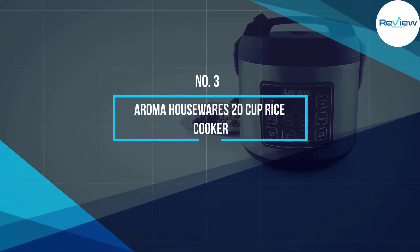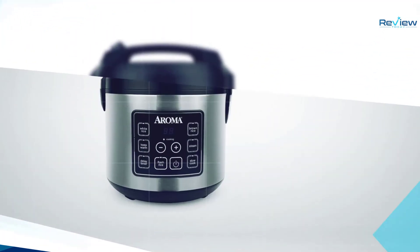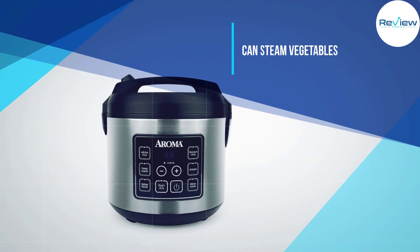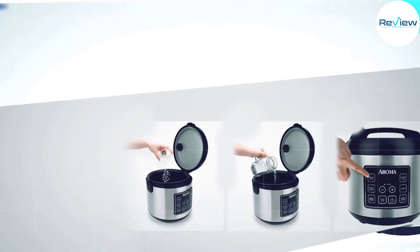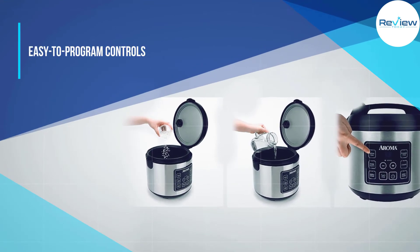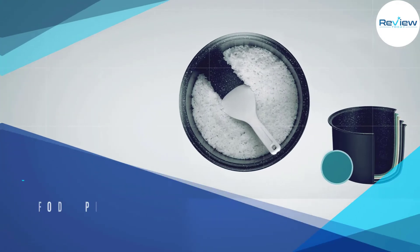Number 3: Aroma Housewares 20 Cup Rice Cooker. The Aroma Housewares digital rice cooker is unique in that it can steam vegetables and meat while rice cooks. There are easy-to-program controls for slow cooking and flash rice, which speeds up the cooking time for grains that usually take longer.